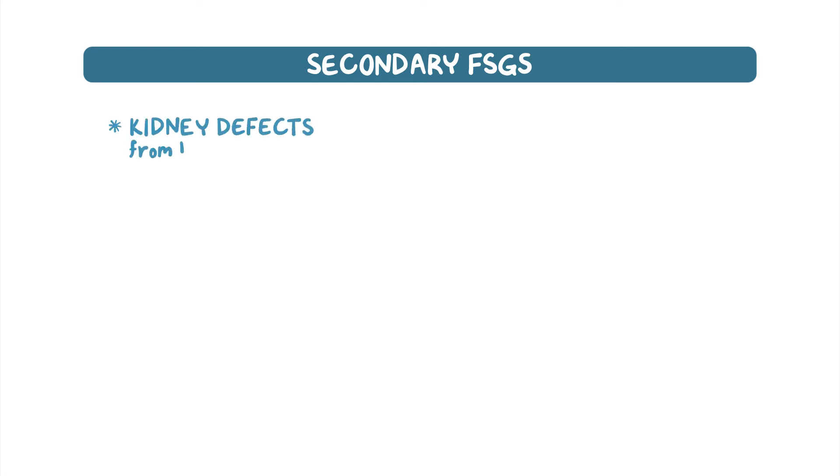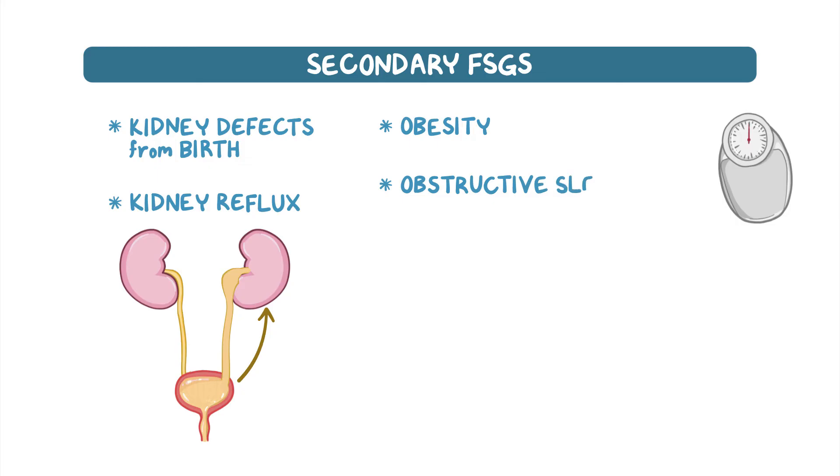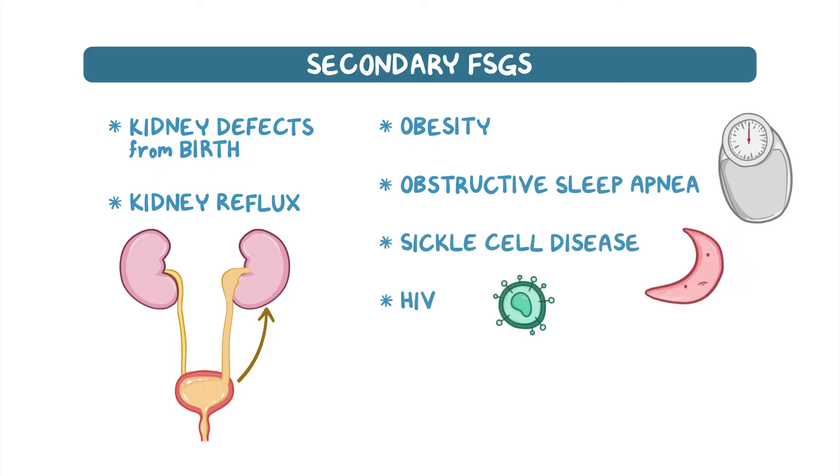If FSGS is caused by another disease, we call it secondary FSGS. These include kidney defects from birth or kidney reflux where the urine backs up into the kidney. Non-kidney causes include obesity, obstructive sleep apnea, conditions like sickle cell disease and HIV, and autoimmune diseases like lupus.